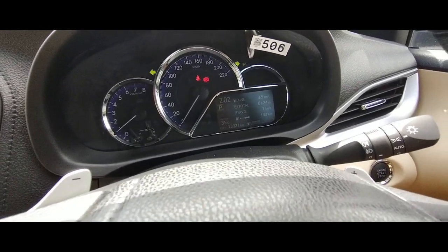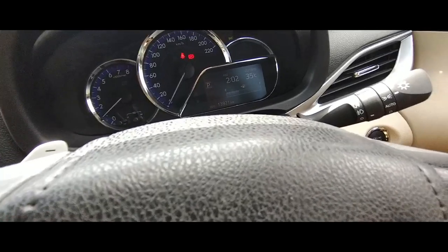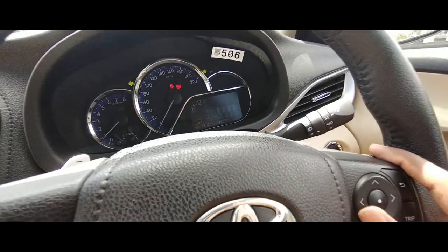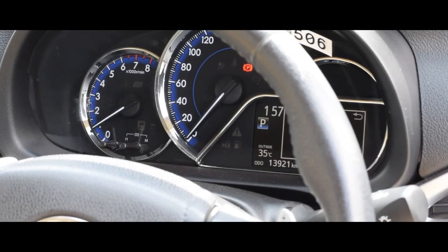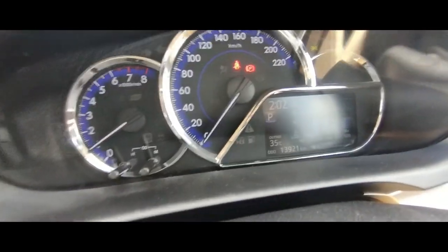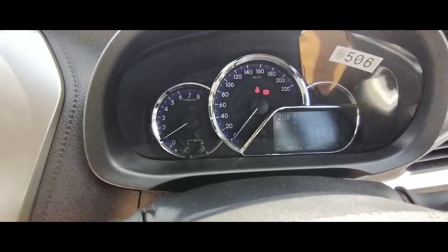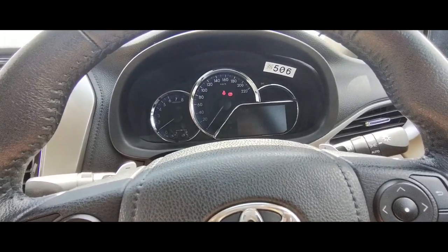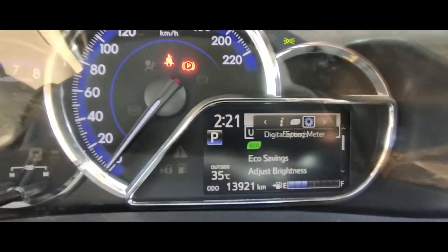The multi-information display shows driving information, average speed, total average, kilometers driven, gear position, time, outside temperature, Eco score, and a record of your driving. It's a nice touch at this price point — the rivals don't have this feature. This vehicle also gets a tire pressure monitoring system, which is another segment-best feature.